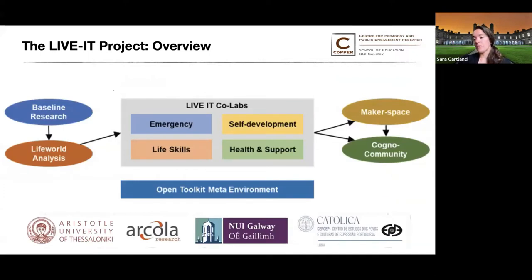The LiveIT Project is comprised of many different research activities that feed into each other. We began with baseline research, which included a systematic review of literature on web accessibility for people with cognitive disabilities. This review has been published, and I can also make it available to you at the end of the seminar.